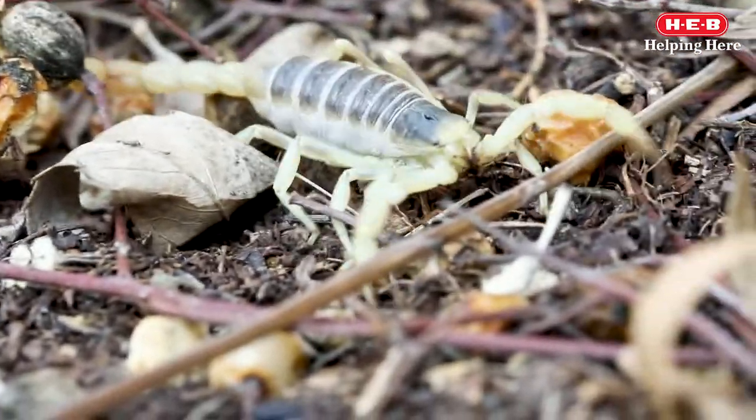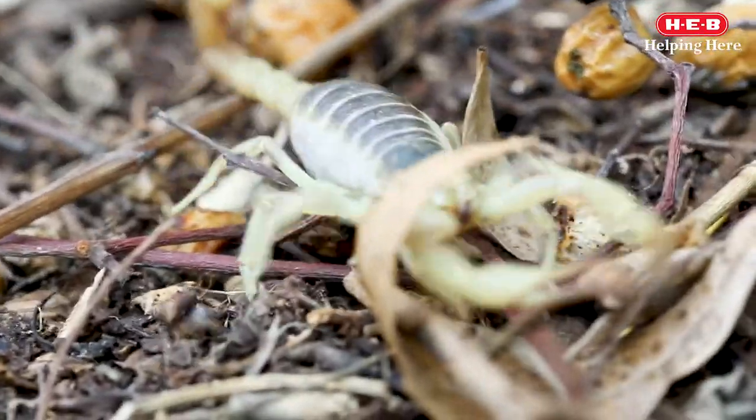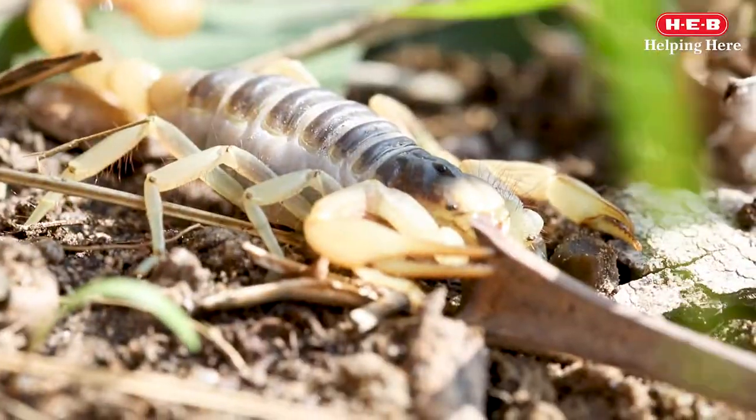Scorpions are considered to be arachnids because, just like spiders, they have 8 legs. Arachnids are invertebrates and are one of the 4 groups of arthropods.